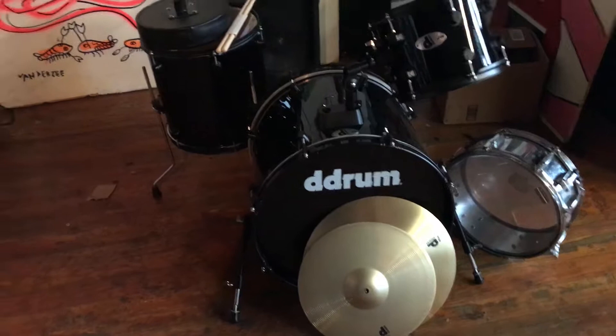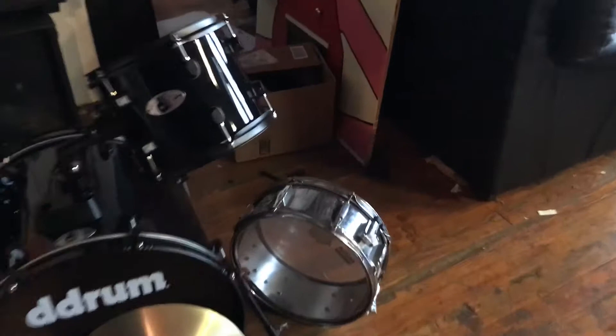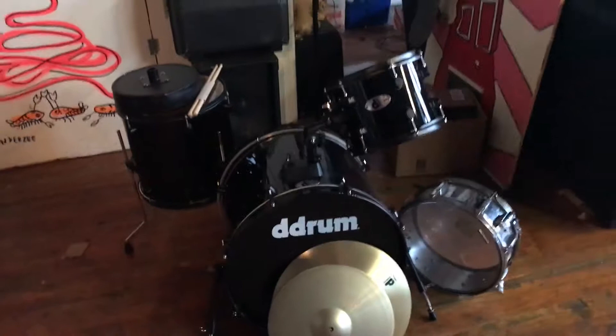The floor tom didn't have legs — I had to put legs on that. I have the top to the throne but not the bottom, and a pair of sticks. I'm also throwing in this snare that's got stickers on it and whatever, but this is brand new and it's in pretty good shape. So I would deem this a pretty good profit.